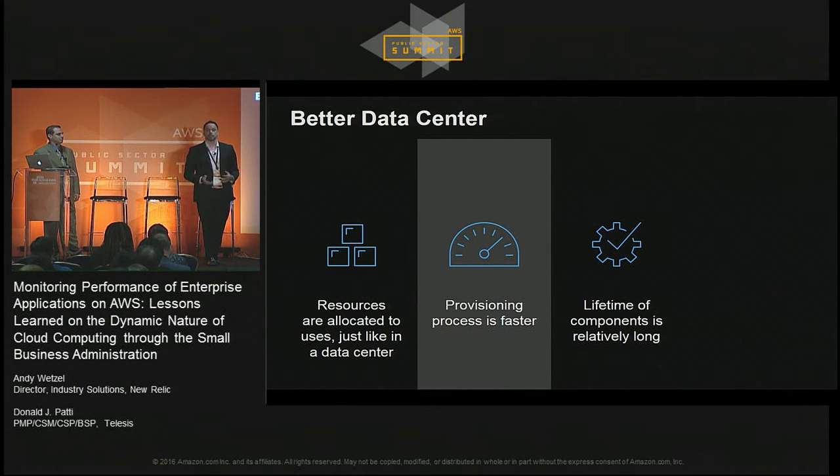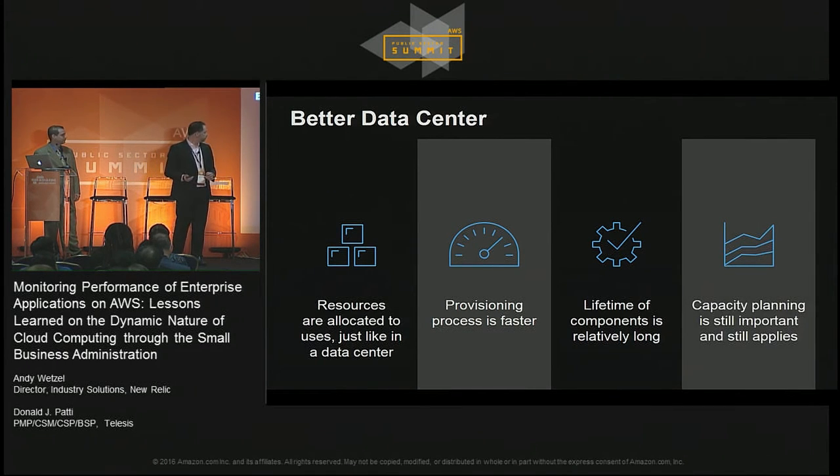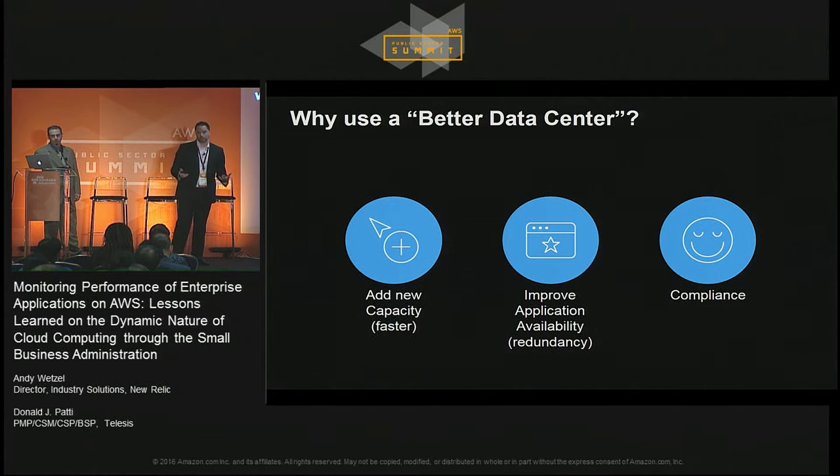Why would you want to use this better data center? You're going to be able to add capacity faster, and you can improve application availability and redundancy by being able to scale. But also there's the issue of compliance — if there's an operation requiring data to be resident in a particular locale, it might be very difficult to spin up a data center in that location, but you can do that through the cloud. Additionally, if you need to have data physically separate from your core data center for disaster relief purposes, that can be another reason.